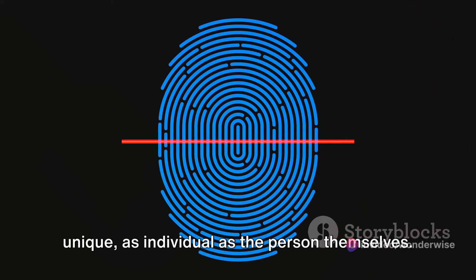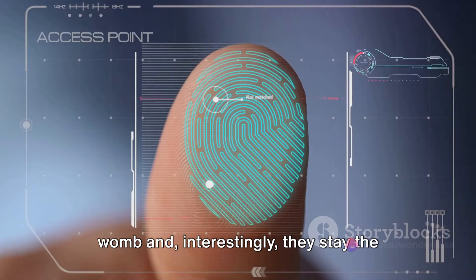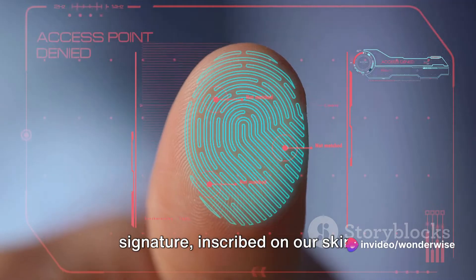Every person's fingerprints are unique, as individual as the person themselves. They're formed while we're still in the womb, and interestingly, they stay the same throughout our lives. They're our body's own personal signature, inscribed on our skin.